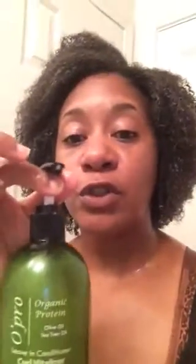I wanted to show you what I'm using — this is O Pro, and it is an organic protein with olive oil and tea tree oil. A co-worker recommended this to me and was really raving about the benefits of it. Again, it's O Pro, and it says it's a curl vitalizer and leave-in conditioner.